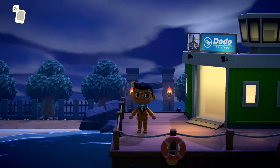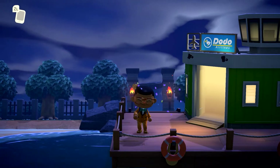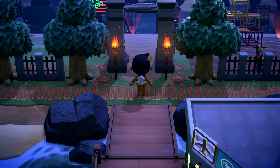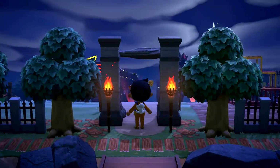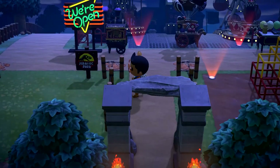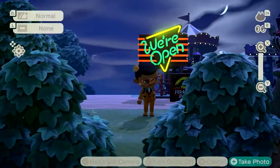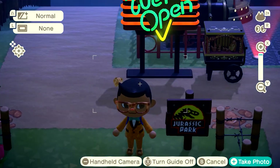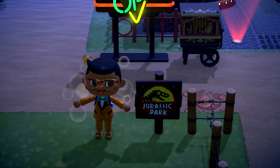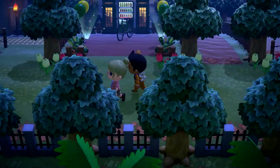Hello everyone, welcome back to another island tour on the JB and Millie channel. I'm JB and today we're going to be touring the amazing island of Pangala. The vibe of this island is that it's partly based on Jurassic World or Jurassic Park, but also just films in general. We're going to be enjoying all the cool dinosaur stuff, but also playing a kind of 'guess the film' game.